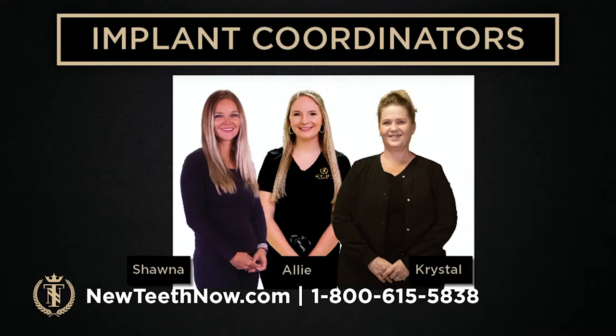These are some of our implant coordinators that you will meet at our office when you come to Lakeland for your consultation. We have Shauna, Allie, and Crystal. What's great about the process at our office is this will be your go-to person from start to finish. You aren't shuffled off to another person — your communication line will always be your implant coordinator.